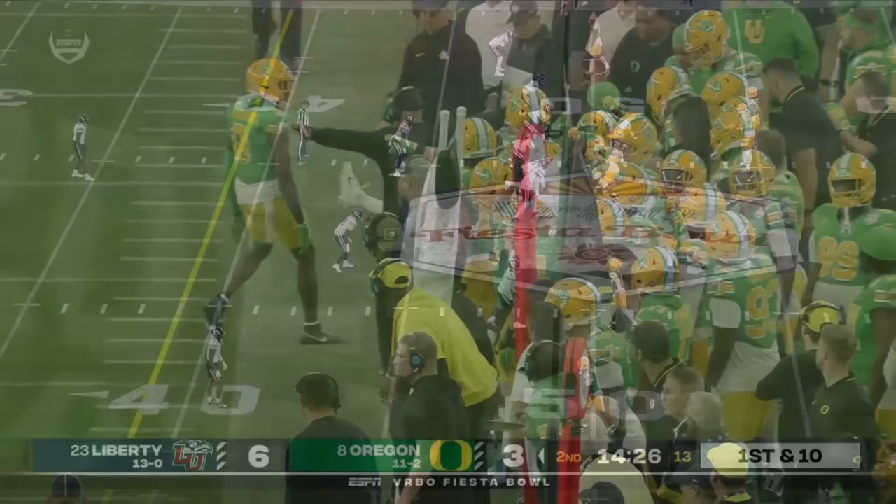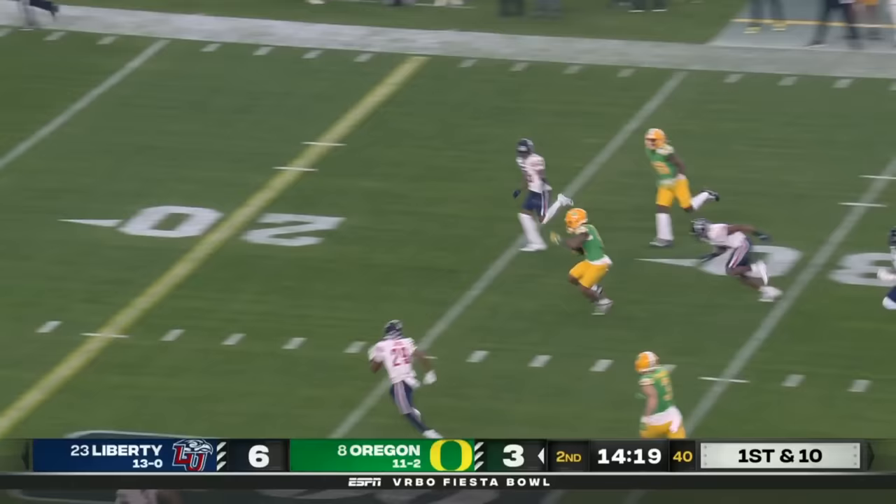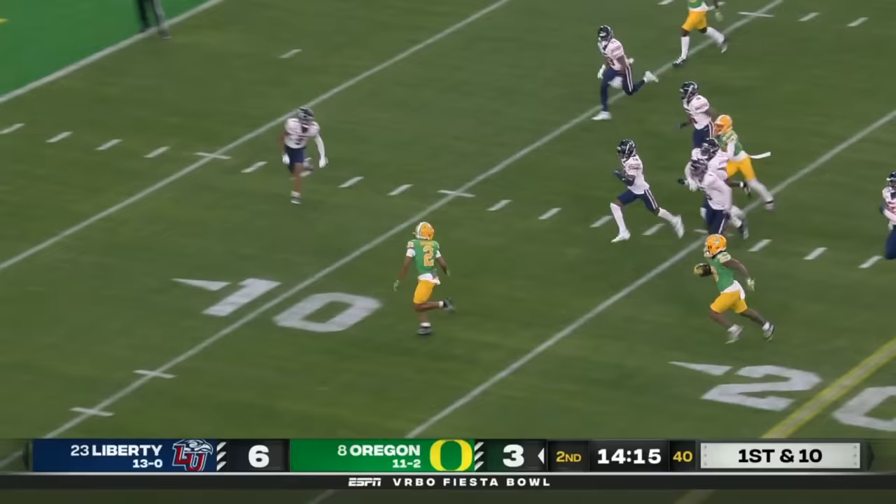You need to stop trying to be too cute and go after records — run the ball down Liberty's throat. There they go again. Irving into the secondary, into the red zone, turns the corner with a blocker out in front, down to the 5-yard line. It'll be first and goal, Ducks.